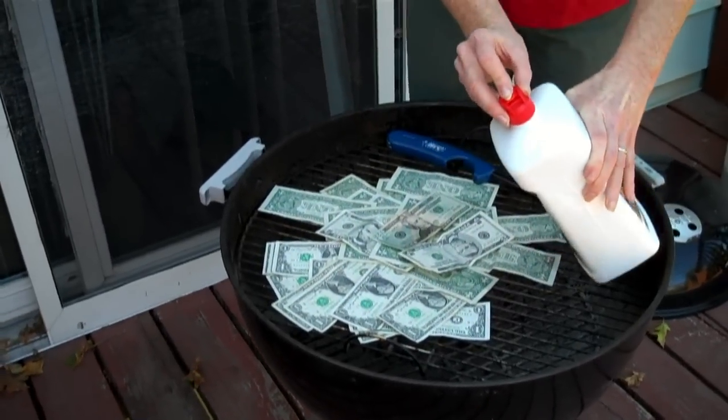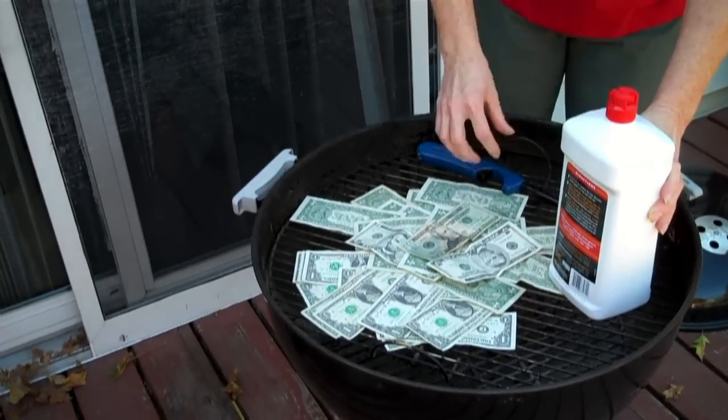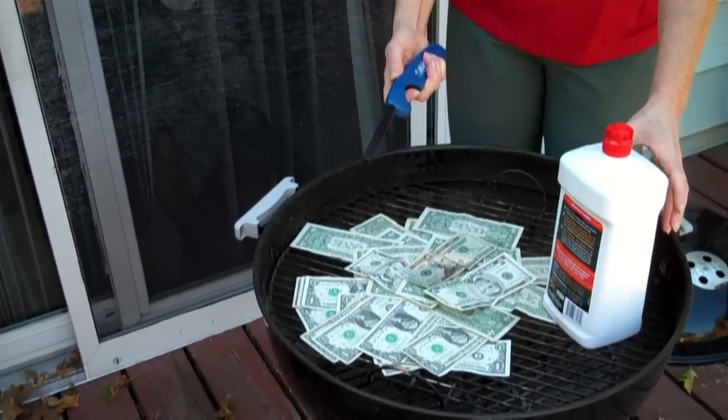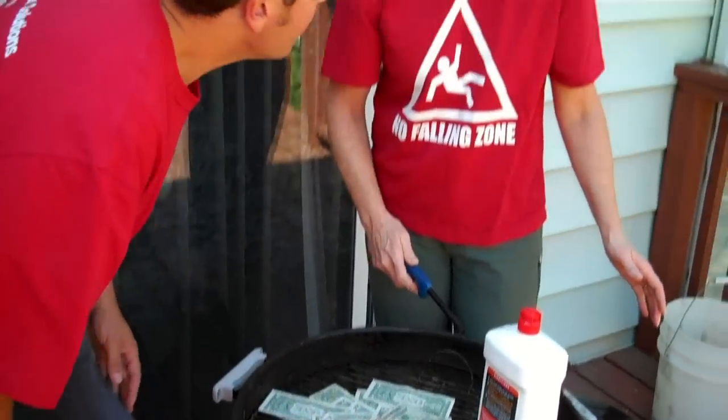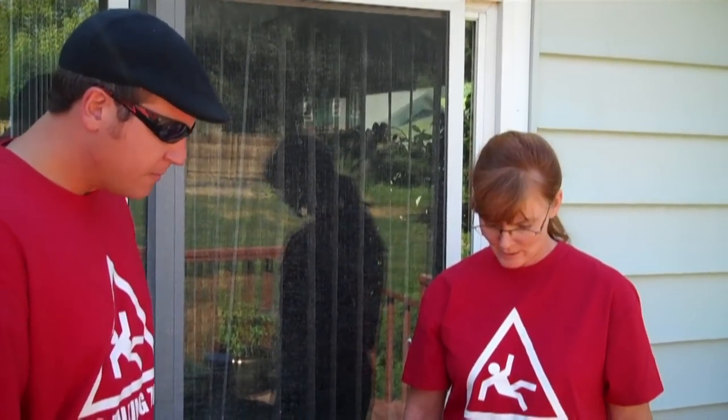Pour this over here. There we go. But Van, what are you doing? I'm trying to make a point here. And what point is that besides burning good money? Exactly right.